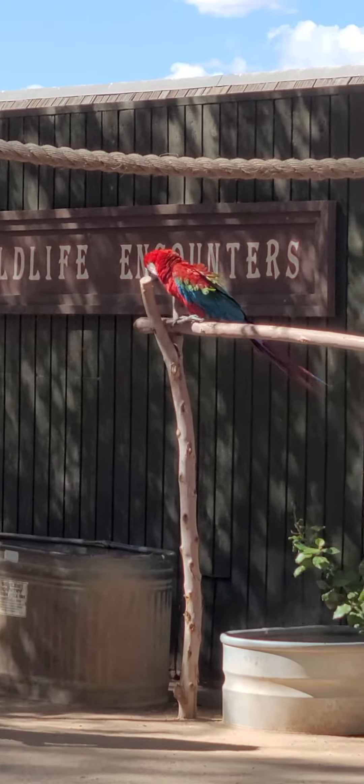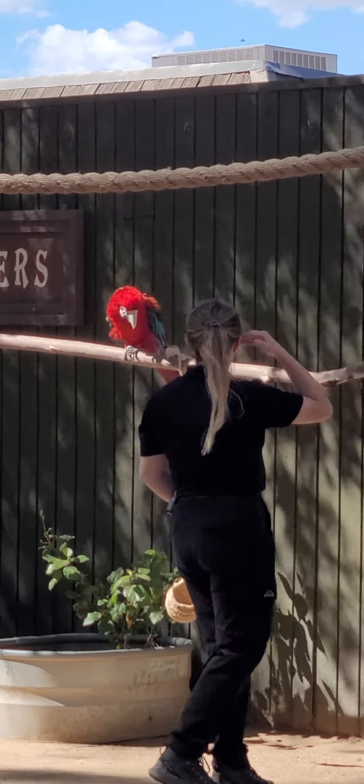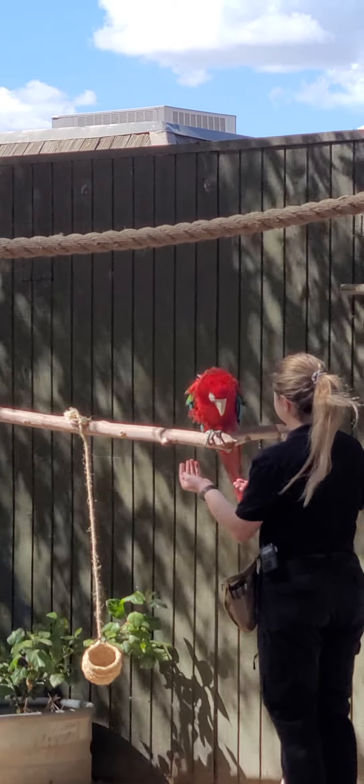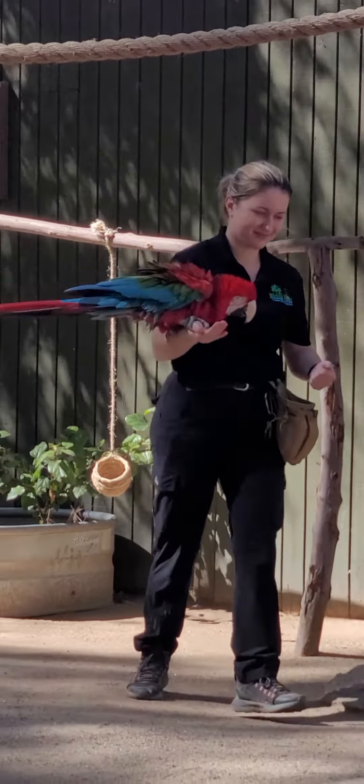Feel free to say hi or bye to any of those parrots — they may say it back, and they may in fact even say some other choice phrases. Just to note, they didn't necessarily learn everything from us trainers here at the zoo. Now we are going to be going and...